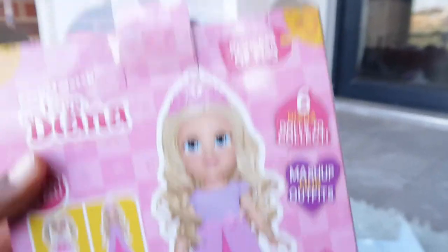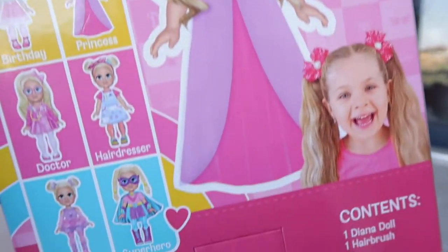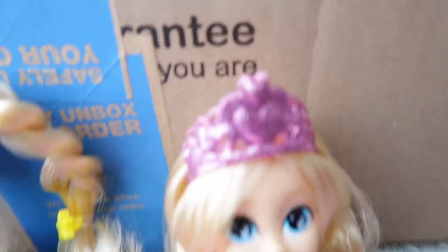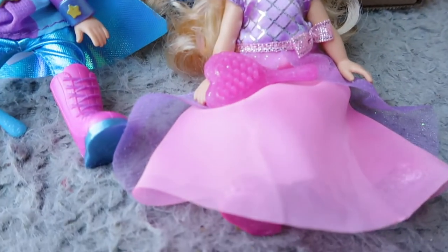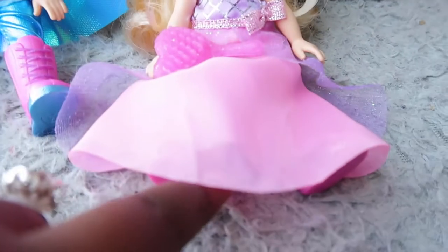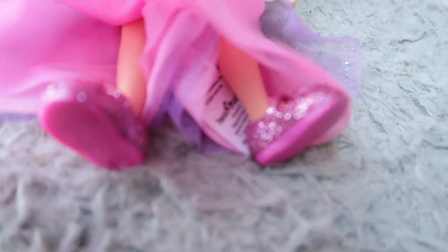They only have a brush. Here's the princess one. I love that her eye is so sparkly. I love her dress and her brush, and her shoes are down here — so sparkly.